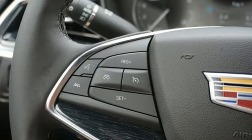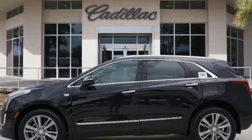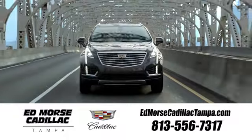For over 100 years, Cadillac has dared to drive the world forward. You need to drive it to believe it. See it for yourself today. Visit our website at edmorescadillactampa.com or call us today. For value and for service, it's Edmore's.